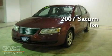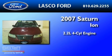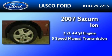This is a 2007 Saturn Ion. It features a 2.2-liter 4-cylinder engine and a 5-speed manual transmission.